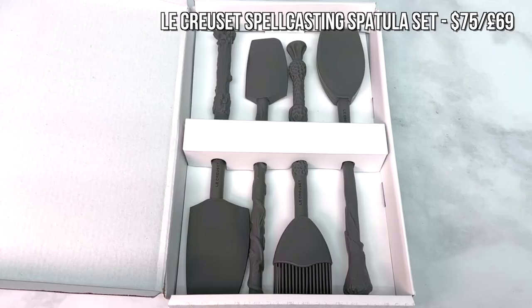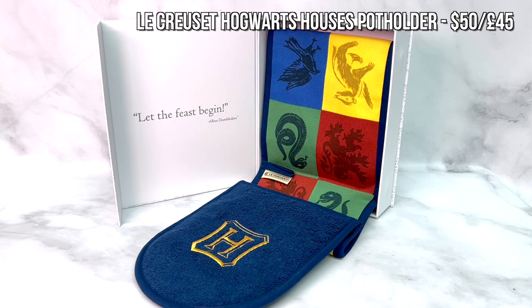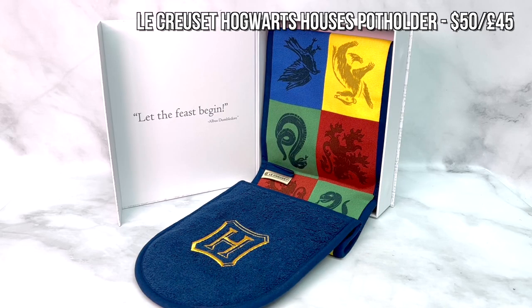For a Potterhead that loves to cook, Le Creuset has an awesome new Harry Potter range with fantastic Dutch ovens that look incredible, though these do come with a hefty price tag. So I'm going to recommend a couple of mid-range items from their collection. Their wand spatula set is awesome — I had to pick one up for myself because the handles are all different wands. The Hogwarts house themed potholder from their collection would also make a fantastic gift for anyone who loves to bake.